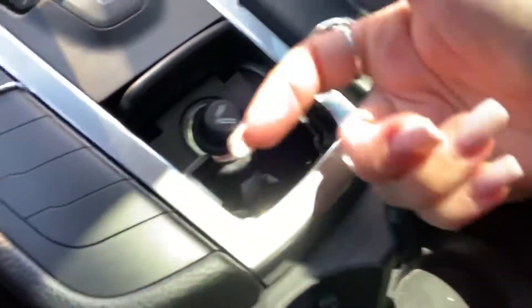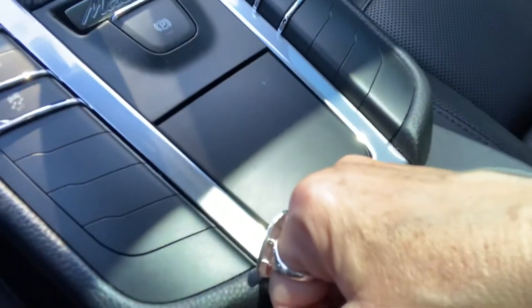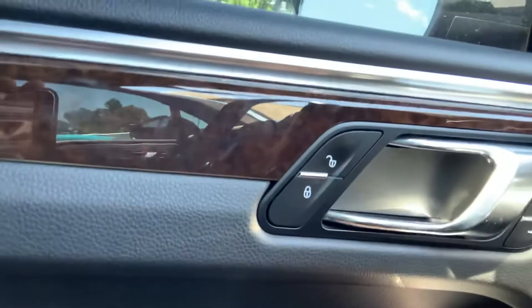You can also put an adapter right here in the smoking package area if you want. The vehicle does not smell like smoke — it smells great, nobody's ever smoked in it, I'm very sensitive to that. You do have blind spot monitoring and seat settings one and two.